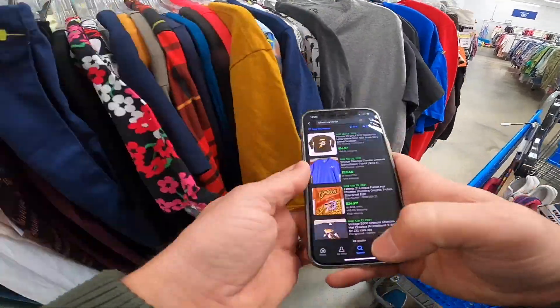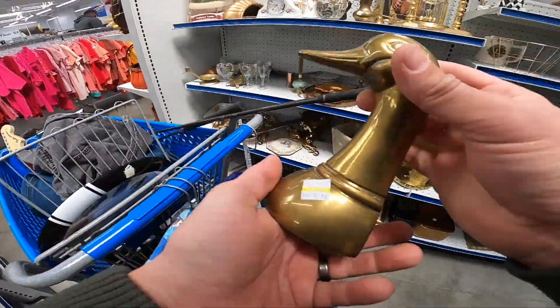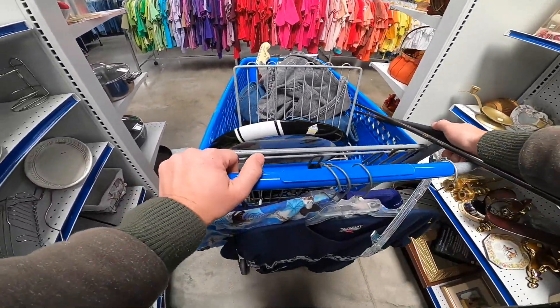Kept searching and found this classic car clock. Doing a little time lapse going through the shirts. Also spotted a brass duck bookend missing its pair, but I just thought that was cool looking.